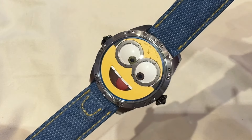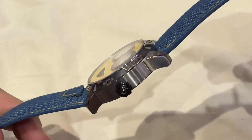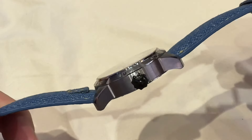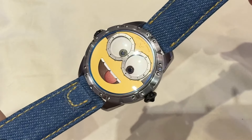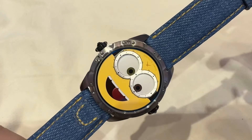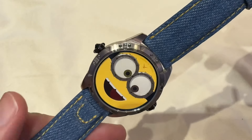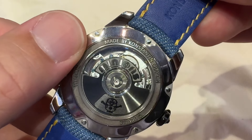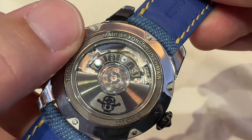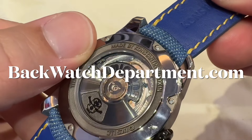New for 2023, this is the Konstantin Chaikin Minions in a limited edition of 99 pieces in titanium. In 2021, this model was introduced in steel in a limited edition of 38 pieces at Dubai Watch Week. It was very popular, so here it is back in titanium. Very few of these about and very popular.